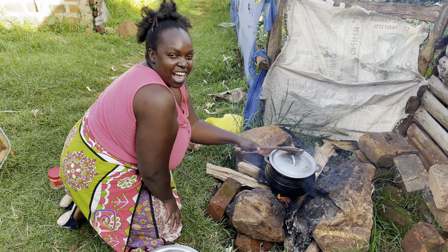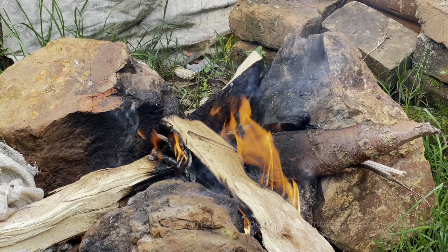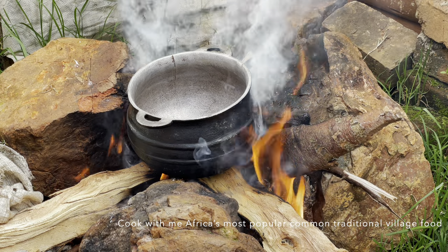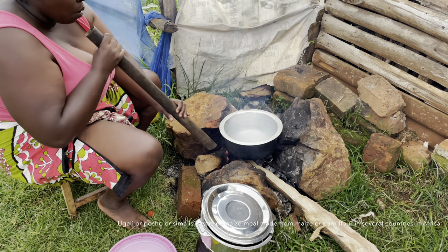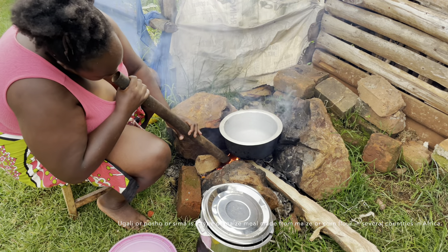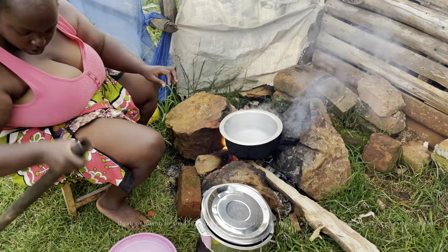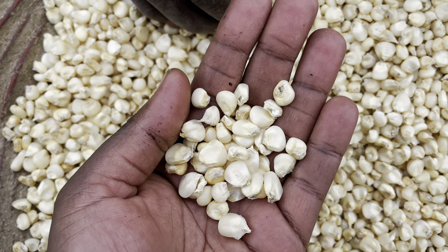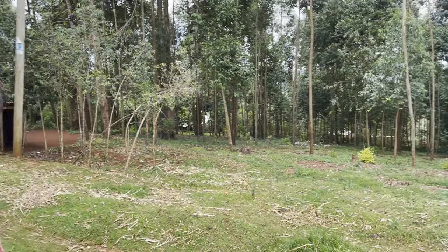Subscribe if you like African village life. Hello K-tribe! In today's video I'm going to cook Africa's most popular common traditional village food called Ogalli. For Ogalli you need two ingredients: water and maize meal. You take your maize to the portion mill and get the maize flour — I'll show you.